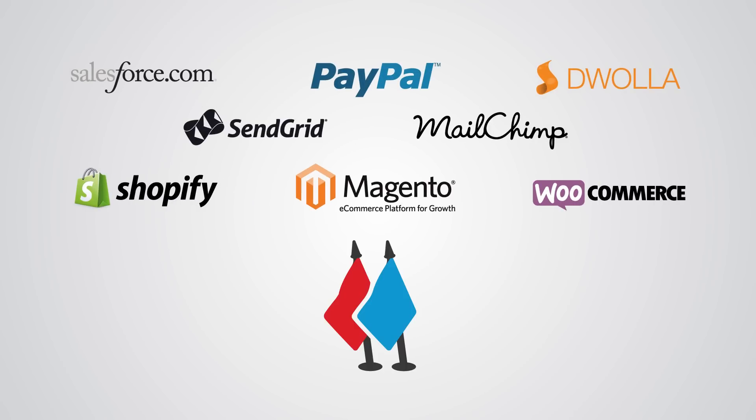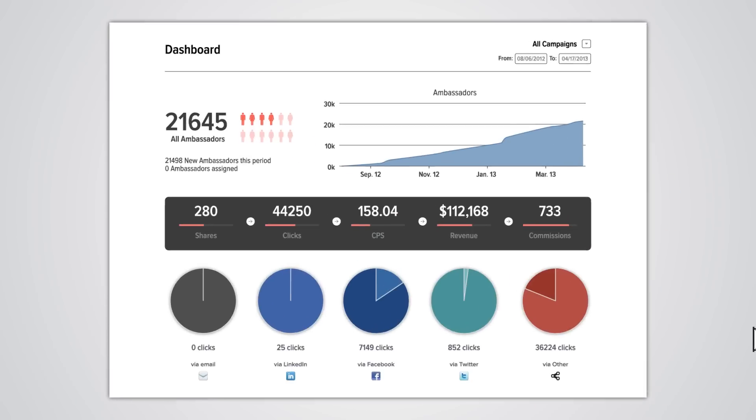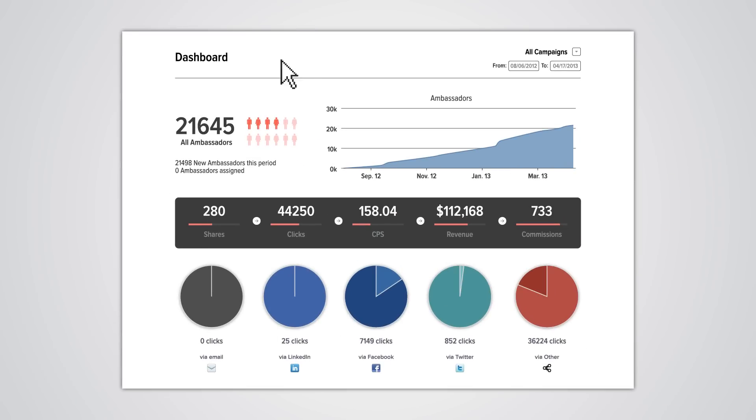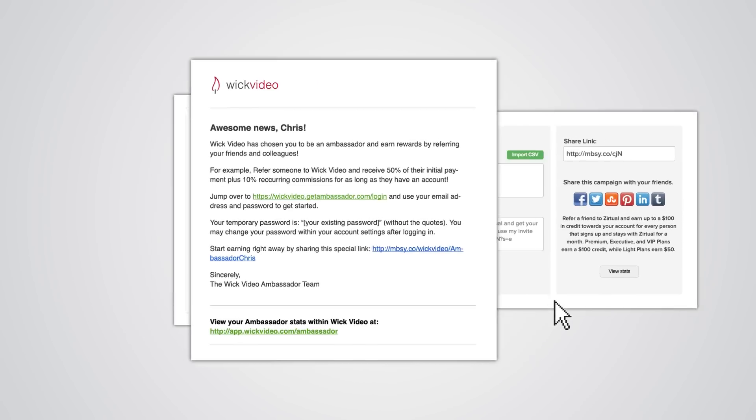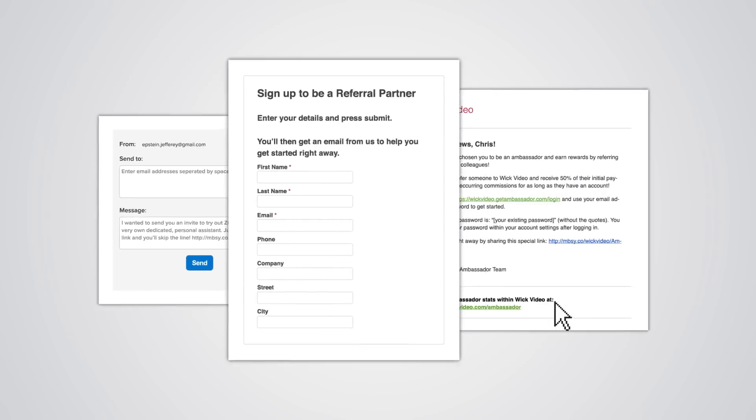You can track the performance of your ambassadors all from one amazing dashboard. Plus, the Ambassador platform provides email templates and landing pages to automate the ambassador experience.